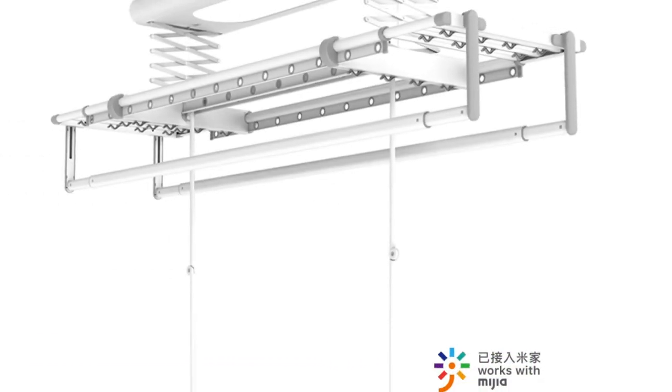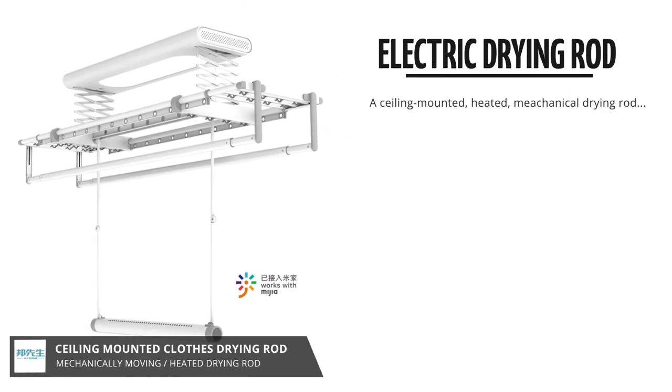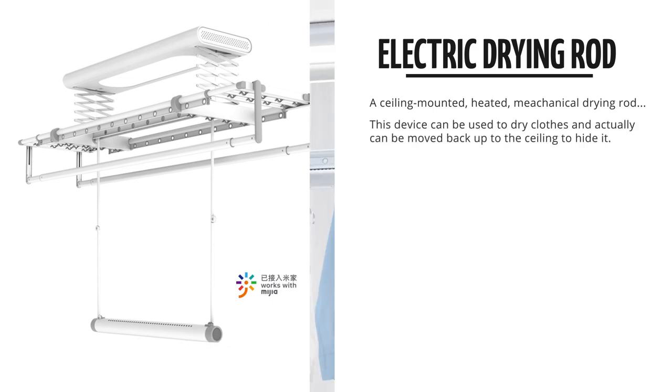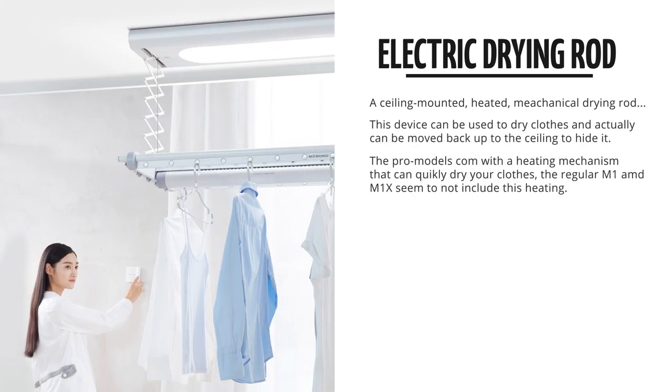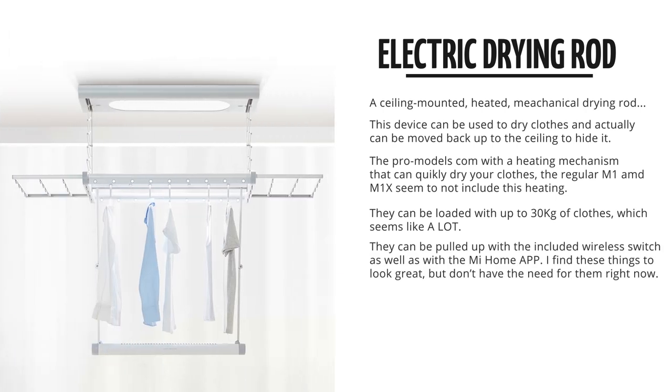So if you want to dry your clothes in a different way, there's this really interesting Mr. Bond drying rod. You can hang your clothes on this rod, which actually has a heating mechanism, which allows you to dry your clothes while hanging. It can be mounted to the ceiling,